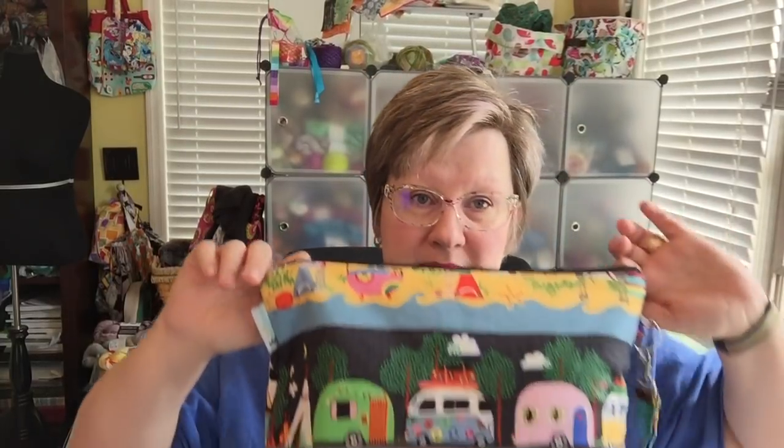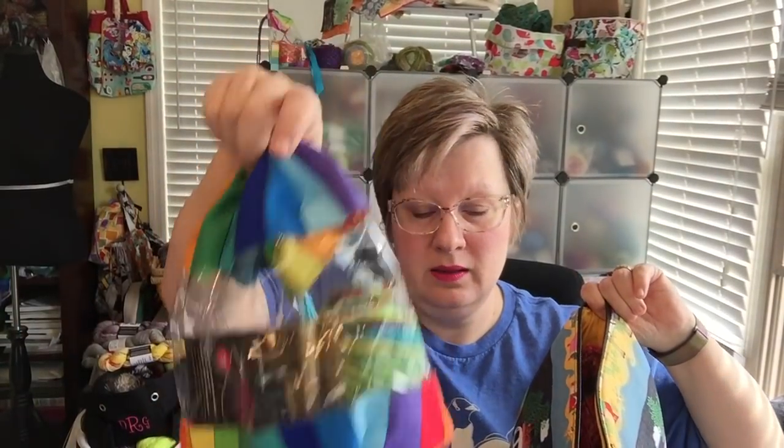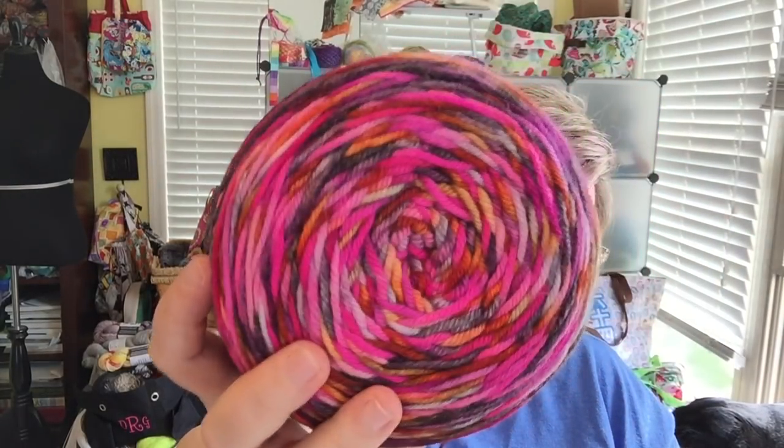Yesterday I cast on a new project. It's in my Whimsy Stitches camper bag — this is one of my favorite bags ever, probably the second bag I ever bought from Rick. And in it I have a skein of Yowza from Miss Babs in the Deep Sea Jellyfish colorway — is that not amazing? I love this bag; I love the way the fabric worked perfectly as the panel. It's a perfect size and probably my most used bag.